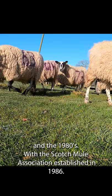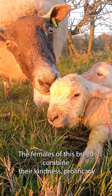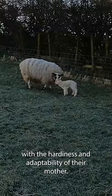This breed is produced on the upland and hill farms of Scotland and Northern England and sold to lowland farms throughout the UK. The females of this breed combine the kindness, prolificacy, size and natural milky genetics of their father with the hardiness and adaptability of their mother.